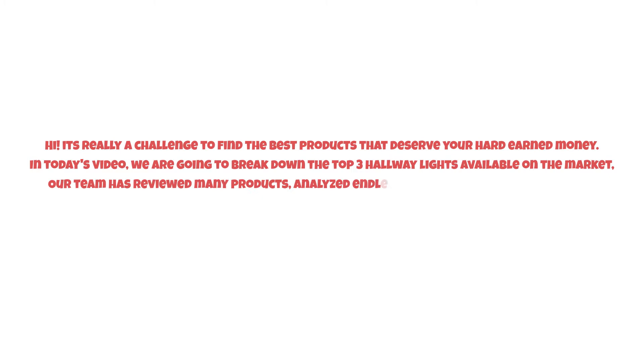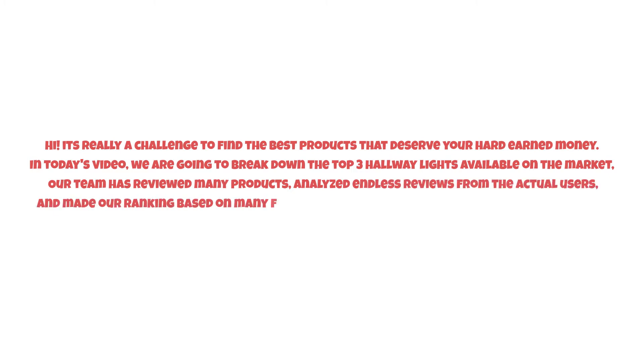It's really a challenge to find the best products that deserve your hard-earned money. In today's video we are going to break down the top three hallway lights available on the market. Our team has reviewed many products, analyzed endless reviews from actual users, and made our ranking based on many factors such as price, quality, durability, performance, and the manufacturer's reputation.